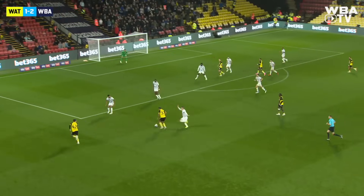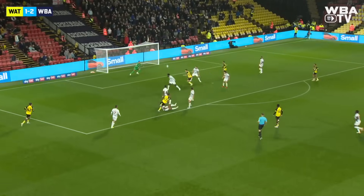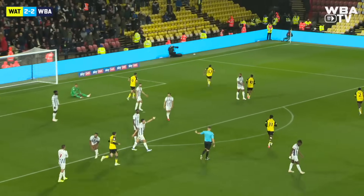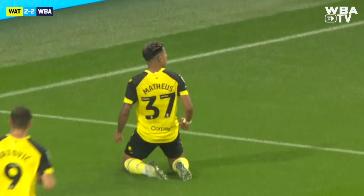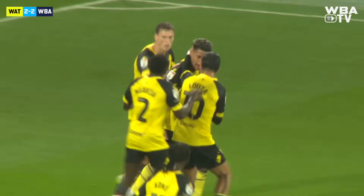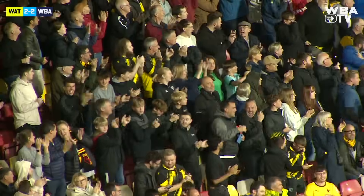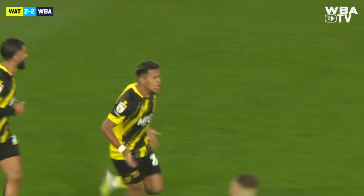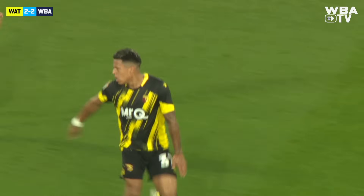The play continues with Watford in possession. Here is Mateus Martins past Jed Wallace, up to the edge of the box — Martins shoots! What a goal that is! Another cracking Watford goal, and the Brazilian Mateus Martins has his third of the season. It's goals galore inside the opening first half at Vicarage Road in the rain. You could say it's raining goals.